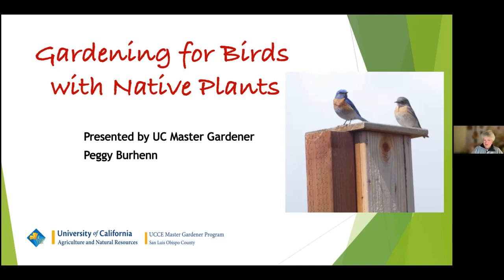As a citizen scientist, she has banded birds, collected spiders, counted butterflies and birds, and regularly posts her finds on iNaturalist and eBird. So, Peggy, it is with great pleasure that I turn the meeting over to you.